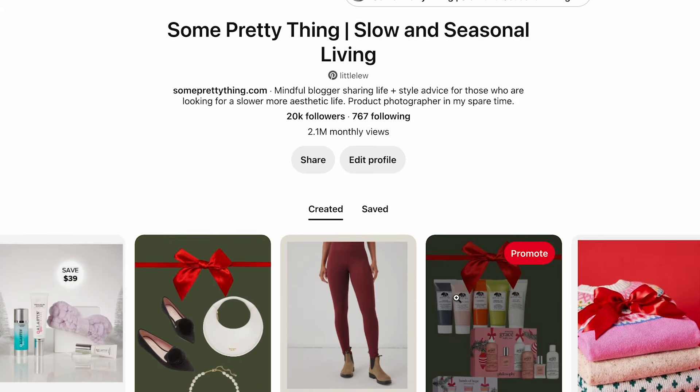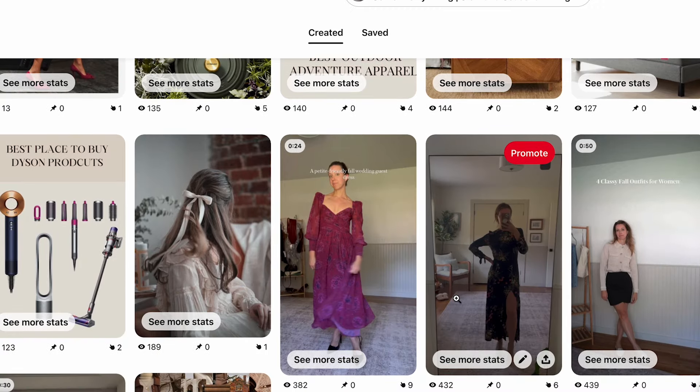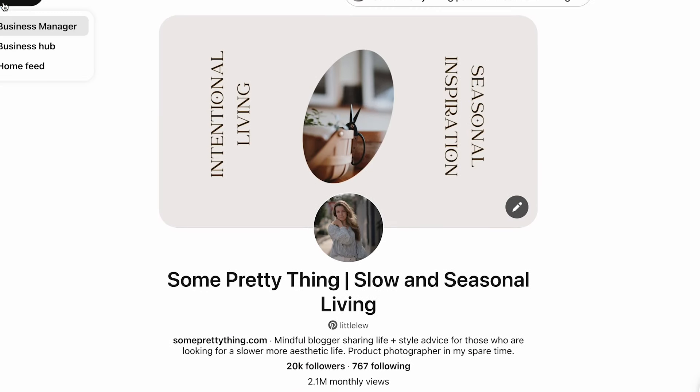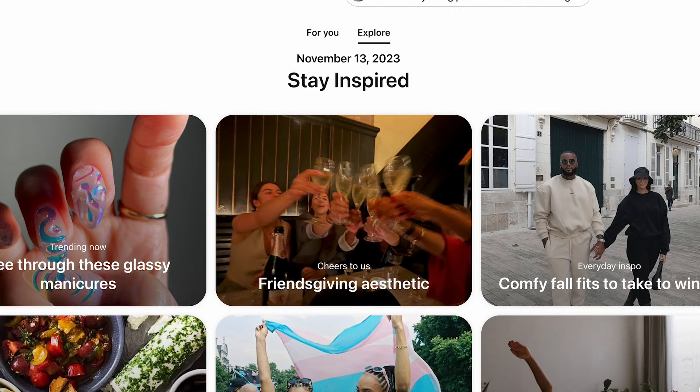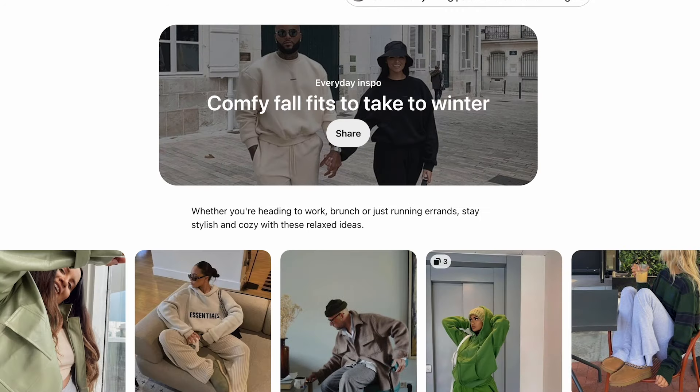One of my favorite videos to do each season on YouTube is Pinterest recreation. This is basically going through my Pinterest — I absolutely love Pinterest, by the way. It is such a source of inspiration and such a positive and uplifting corner of the internet. If you're looking for more inspiration and ideas, I will leave my Pinterest linked down below. I am on Pinterest all the time, constantly refreshing my content on there.